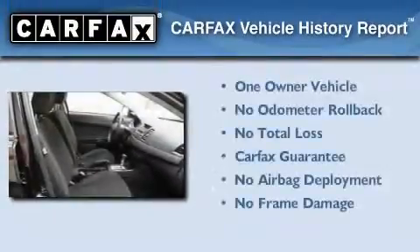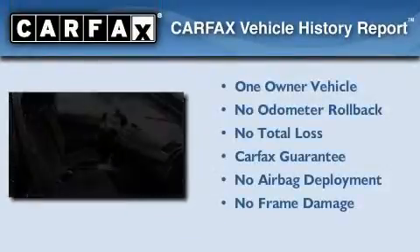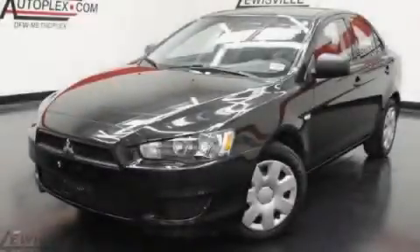This Mitsubishi has had only one owner and it qualifies for the Carfax buyback guarantee. This vehicle won't last long at this price — call and arrange a test drive now.